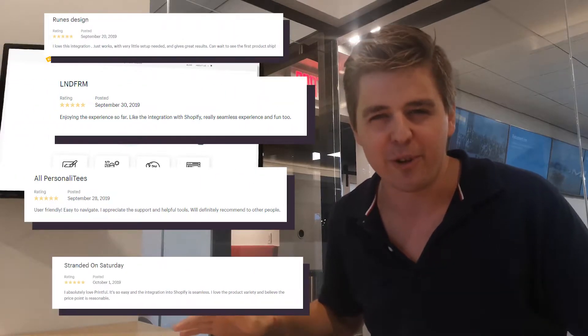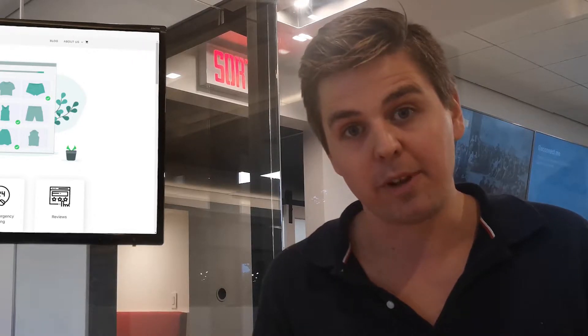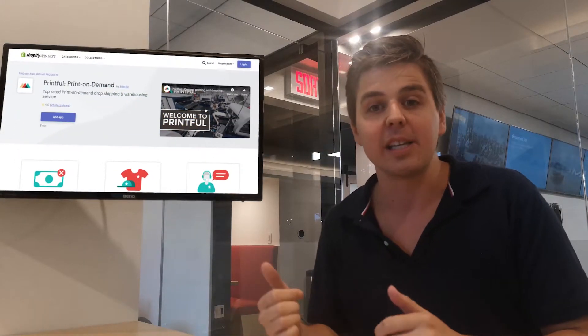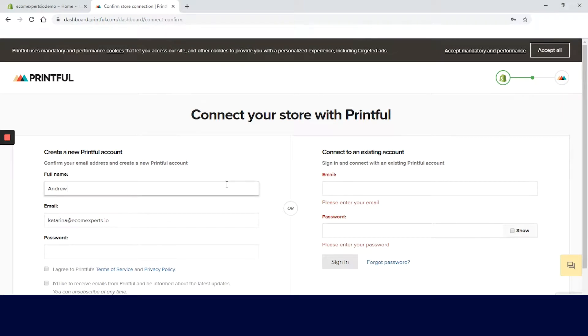2,500 reviews if I recall correctly, and it's completely free, so that's kind of the best part of it. Let's look behind the scenes and see if you can build your dropshipping business on Printful. The app is installed and integrated with our demo shop and we are on the account creation page.